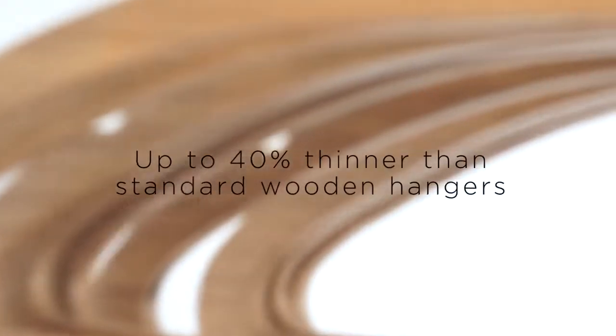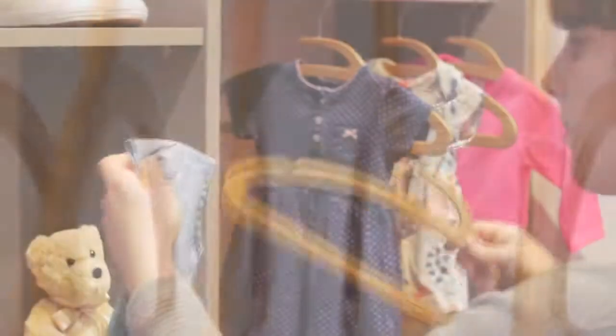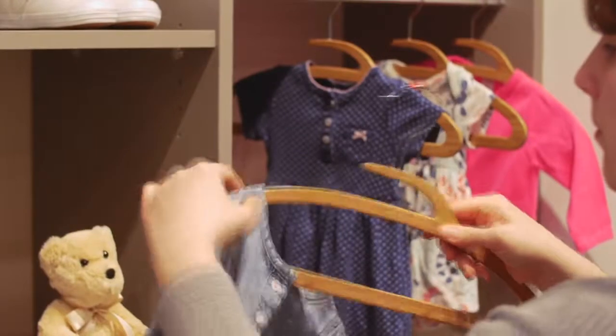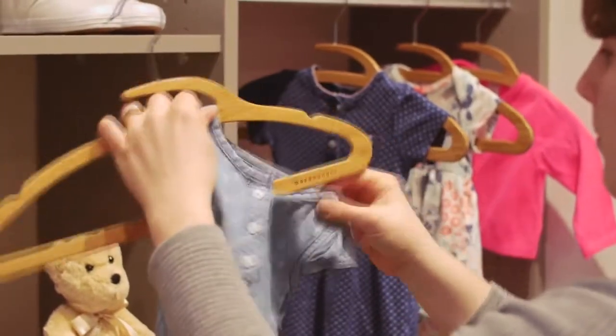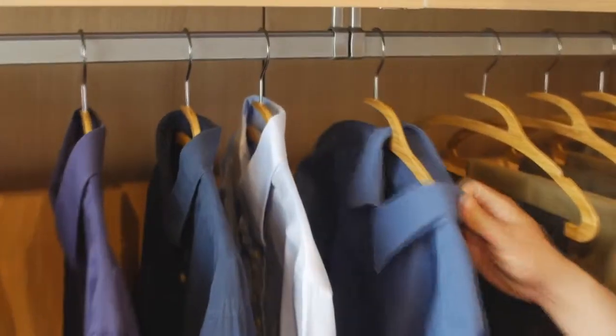In fact, it's nearly 40% thinner than standard wood hangers, making it one of the thinnest wooden hangers on the market. The generous notch is seamlessly integrated into the overall design and eliminates the stretching of collars, making it possible to hang and remove clothing with even the top buttons buttoned.